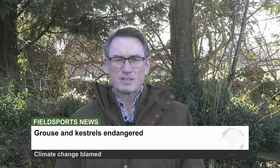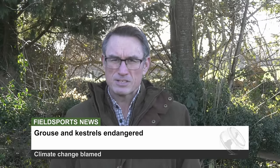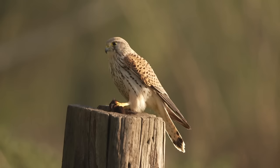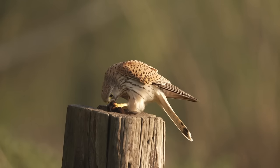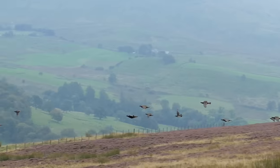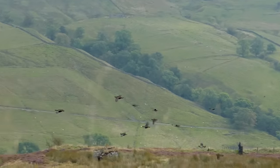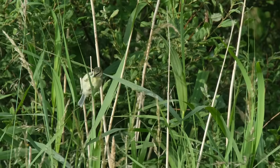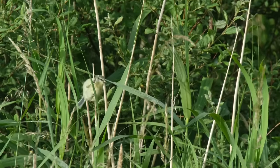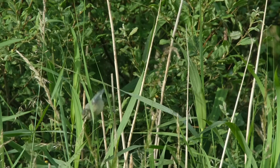New figures from the Scottish Government claim that red grouse and kestrels are officially in decline. NatureScot blames climate change for the drop in recorded numbers of several bird species, saying hotter and wetter weather has caused species such as grouse to dwindle while other species are thriving. Good news for willow warblers — they're up by 50%. The study covers figures from 1994 and says that there are 62 bird species with unstable numbers.